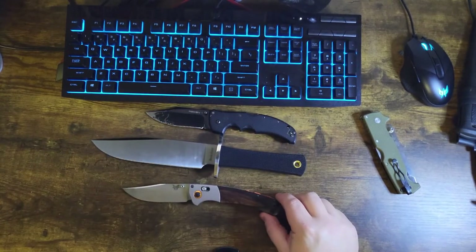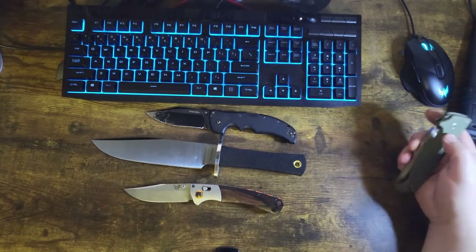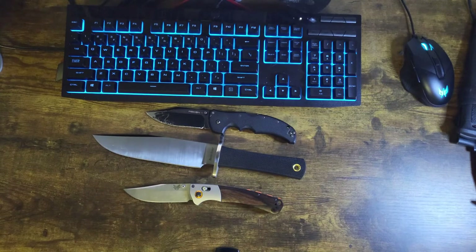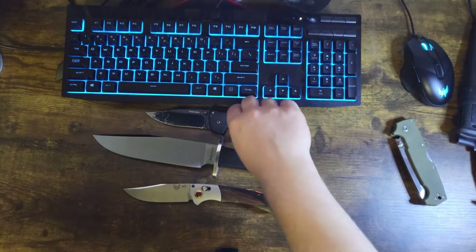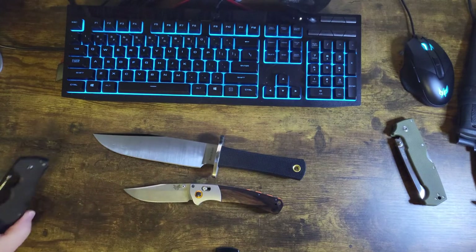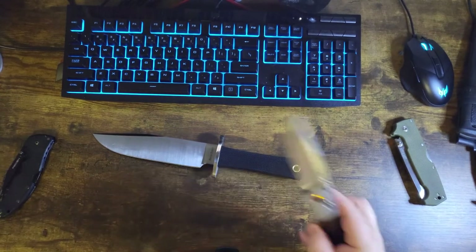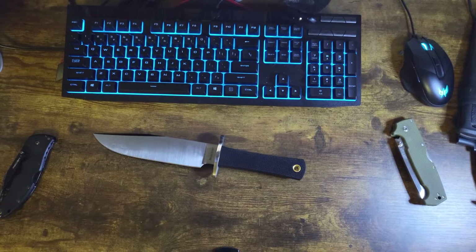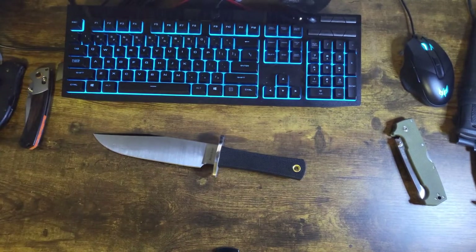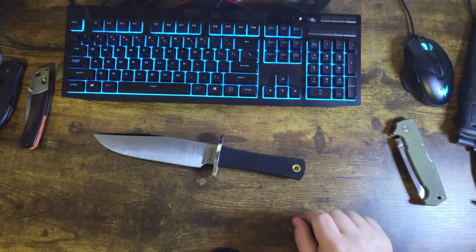There's your little Benchmade Crooked River — other size comparisons. Anyway, it's kind of been a grail knife of mine. I wanted this one and the Trail Master, but ideally I wanted the Trail Master. When I saw the deal on this thing though, I had to hop on it.